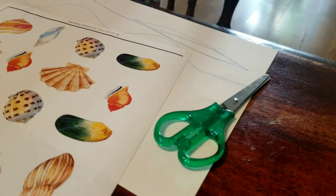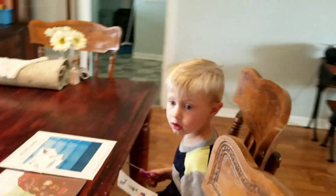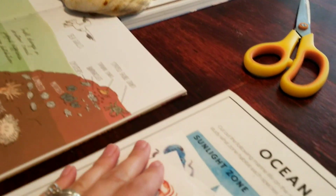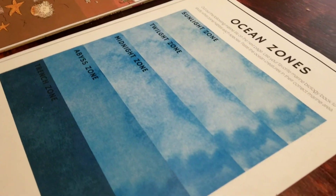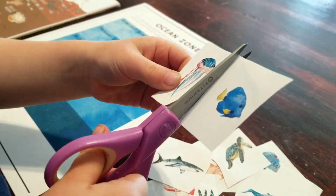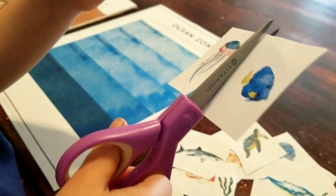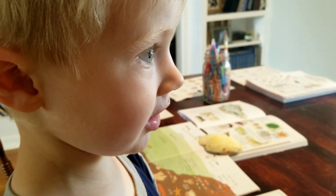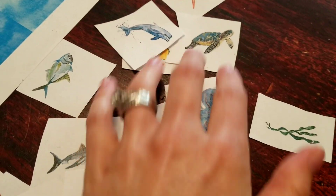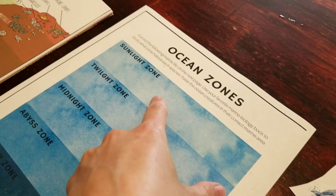I need some blue. Here's your scissors. Mommy will get you some blue. We're working on ocean zones. I need water. What are you cutting apart now? Jellyfish and fish. Awesome. That's jellyfish — that means it could be fish. That's funny. Now what we have to do is take all the animals and the little sea creatures and put them in the ocean zones where they belong. We have the sunlight zone — this zone gets the most sun.